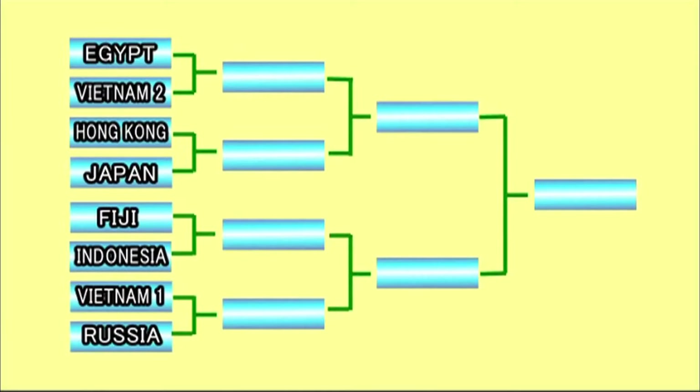The eight teams advancing to the quarterfinals are the two local teams from Vietnam and the teams from Egypt, Hong Kong, Japan, Fiji, Indonesia, and Russia.